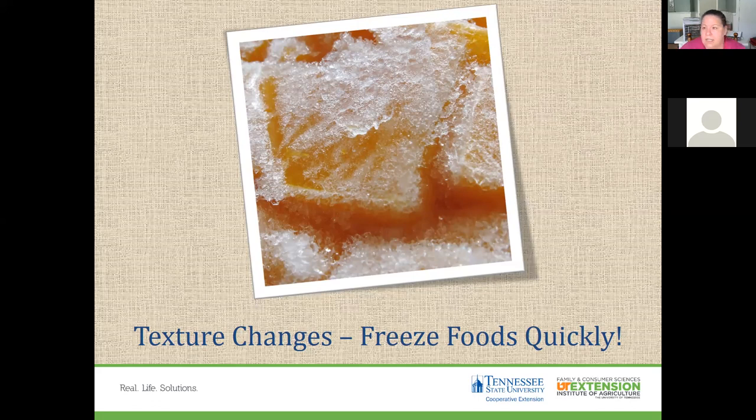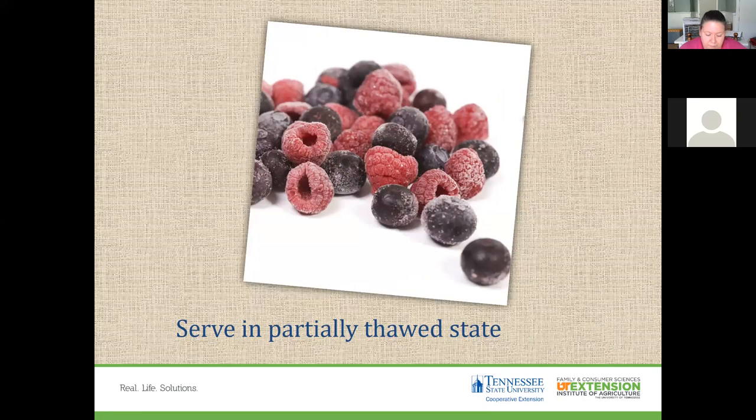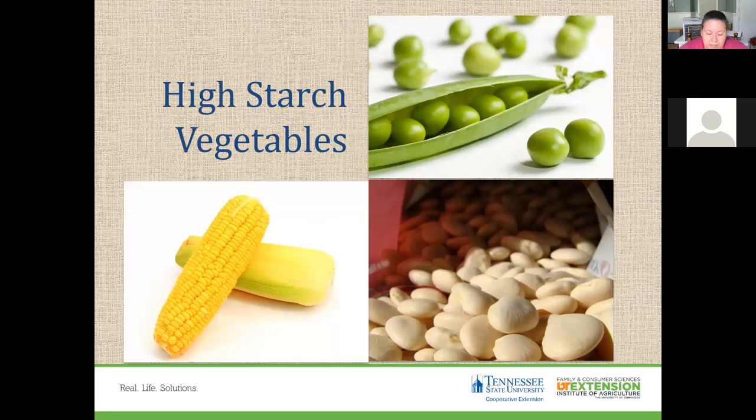With fruits, they're often better served when partially thawed, as the texture change is less noticeable at that stage. When you cook foods before eating, texture changes are also less noticeable because cooking softens cell walls. High-starch vegetables like peas, corn, and lima beans freeze fairly well.